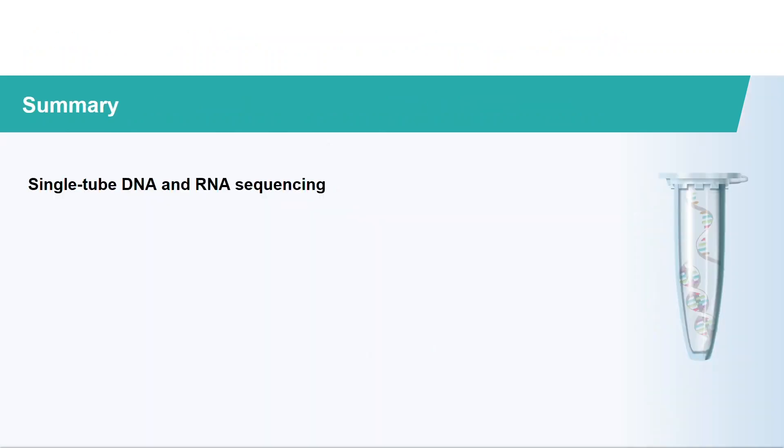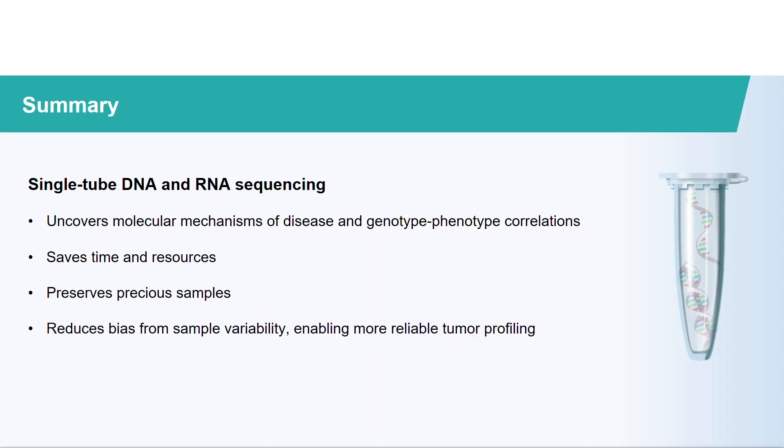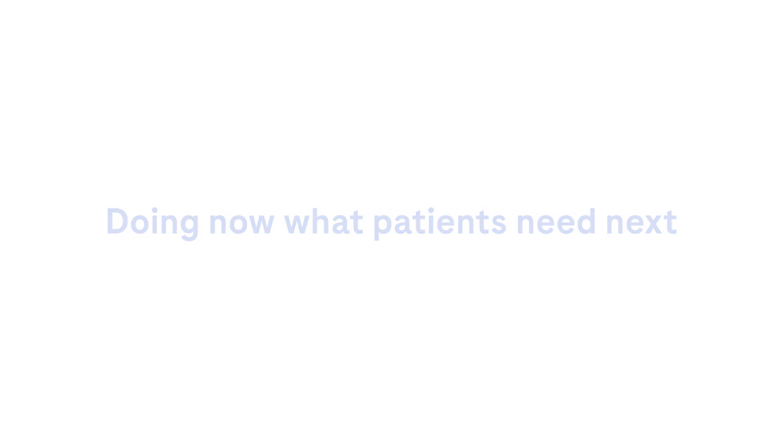In summary, single-tube DNA and RNA sequencing uncovers molecular mechanisms of disease and genotype-phenotype correlations, saves time and resources, preserves precious samples like FFPE tumor, and reduces bias from sample variability, enabling more reliable tumor profiling. Thank you very much for your attention.